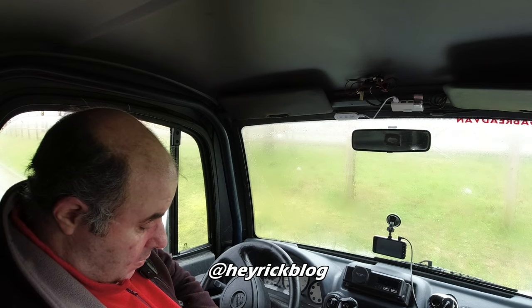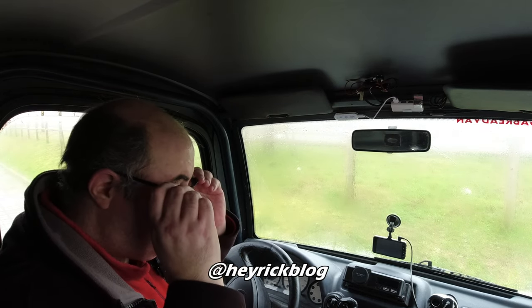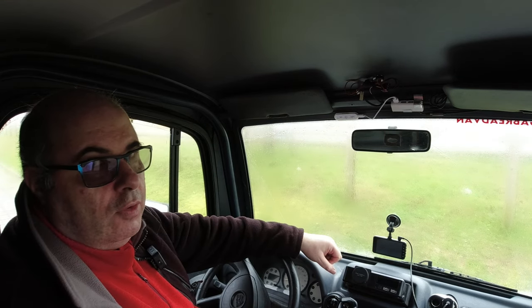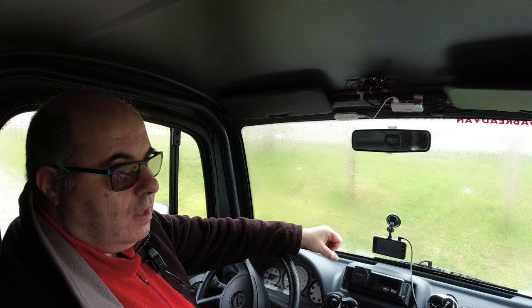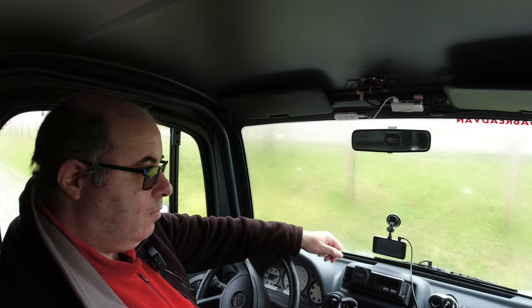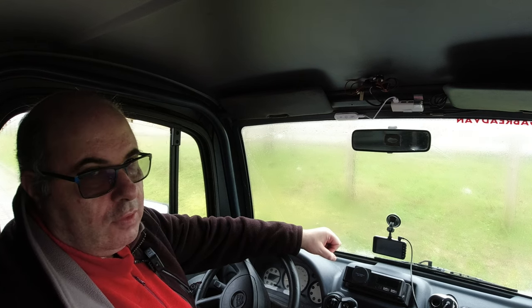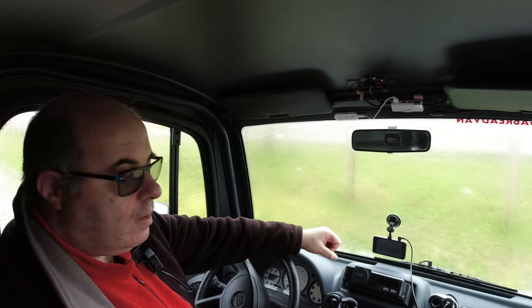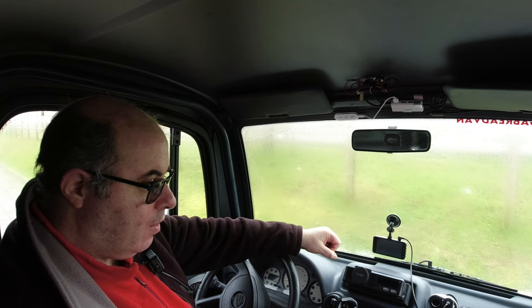There's also the question of the Contrôle Technique — the MOT — in April. Rick Murray, who's also on YouTube, gave me a list of what they're looking for, which would probably be another video. It would be helpful to supply the list to the garage, as I don't think anything like that has ever been done on this van since it was built in 2011.